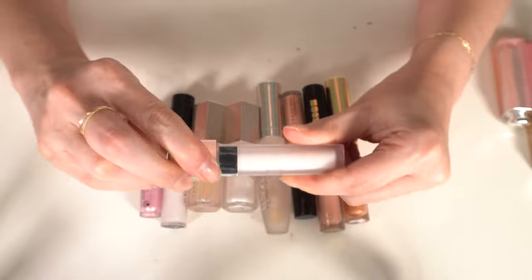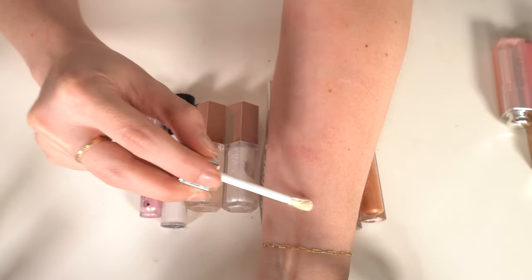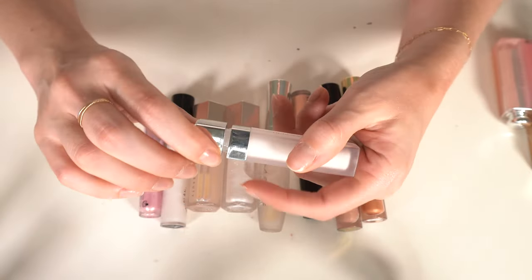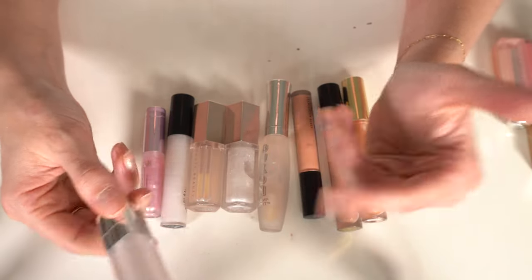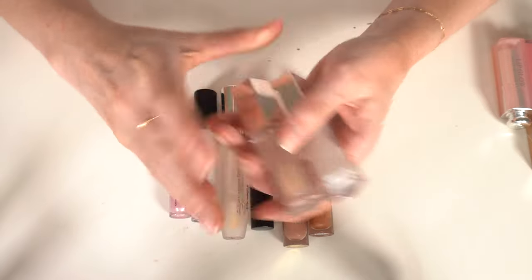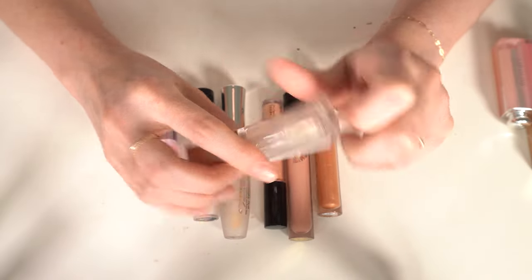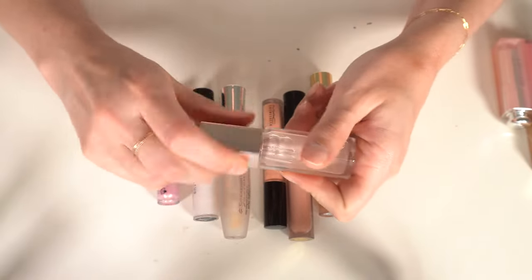I have two more Fenty Gloss Bombs: Diamond Milk — the clear sparkly one — I'm decluttering that. The original Gloss Bomb in Glass Slipper I'm keeping. I like the formula and it's not super old. Then a mini Too Faced Lip Injection Maximum Plump — bought it out of curiosity, it's fine but I don't love it so I'm getting rid of it.